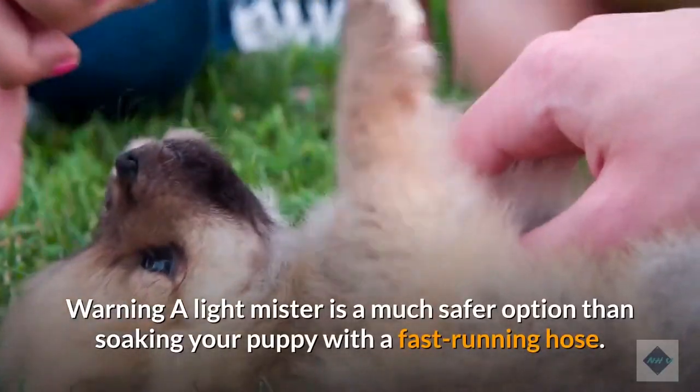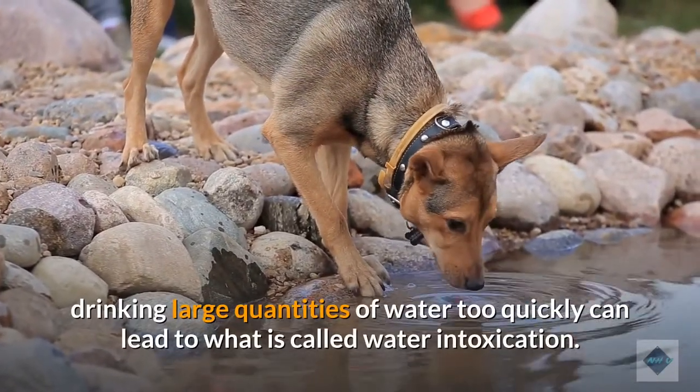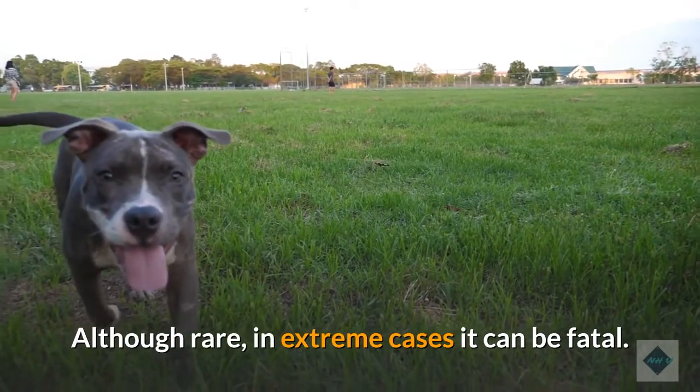Warning: a light mister is a much safer option than soaking your puppy with a fast-running hose. Although some dogs love to catch the hose water in their mouth, drinking large quantities of water too quickly can lead to what is called water intoxication. Although rare, in extreme cases it can be fatal.